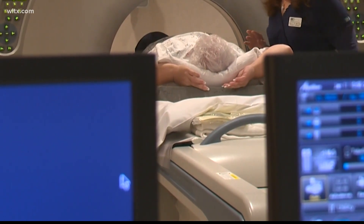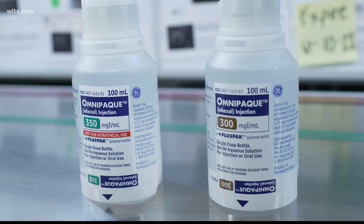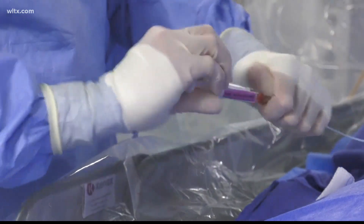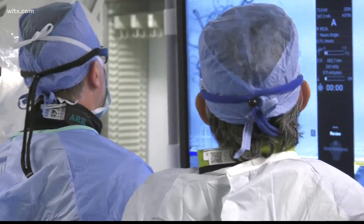We do about a hundred examinations a day. Contrast dye is used in imaging scans and used in certain procedures, and it's in short supply. It's used for aortic dissection, chest pain, heart attack, coronary artery issues. We use it to look for strokes, we use it in chest pain, and we use it for diagnosing.